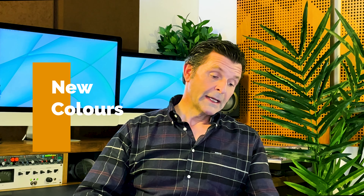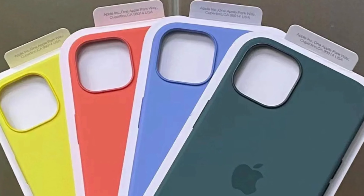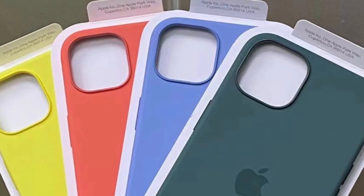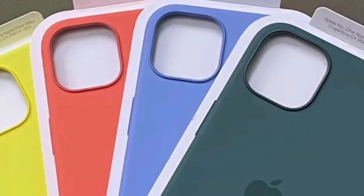After this week's Peak Performance event, it looks like we're going to be getting some new colors for the silicone MagSafe cases — four new colors: yellow, dark green, purple, and orange. They should be available hopefully sometime in spring. Not only that, those colors are going to be replicated onto Apple Watch bands, and I've heard the MagSafe wallets might be getting some new colors too. Spring looks like it's going to be colorful.